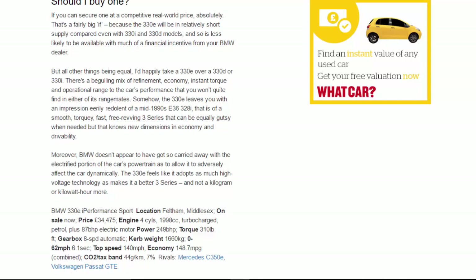There's a beguiling mix of refinement, economy, instant torque, and operational range to the car's performance that you won't quite find in either of its range-mates. Somehow the 330e leaves you with an impression eerily redolent of a mid-1990s E36 328i — a smooth, torquey, fast, free-revving 3 Series that can be gutsy when needed but knows new dimensions in economy and drivability. Moreover, BMW doesn't appear to have got so carried away with electrification as to adversely affect the car dynamically. The 330e feels like it adopts as much high-voltage technology as makes it a better 3 Series, and not a kilogram or kilowatt-hour more.